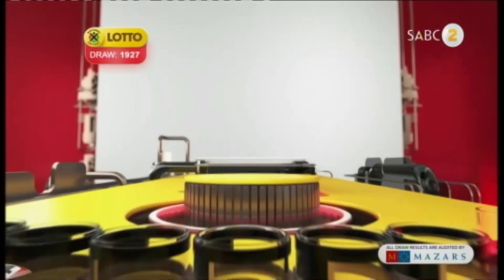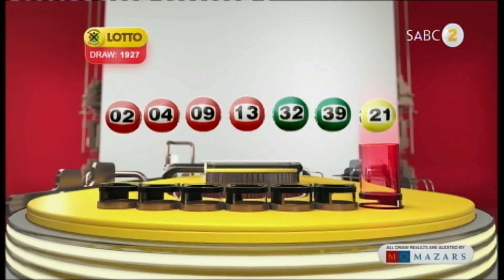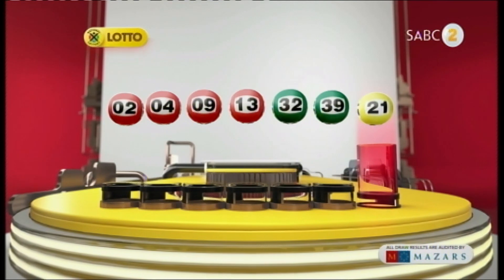Let's recap the numbers in numerical order. 2... 4... 9... 13... 32... 39... And the bonus ball is 21.